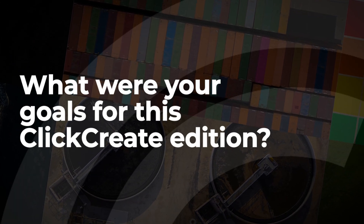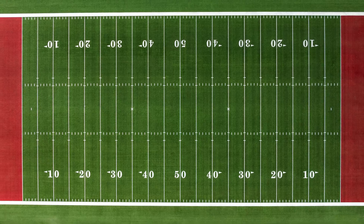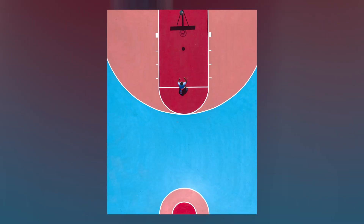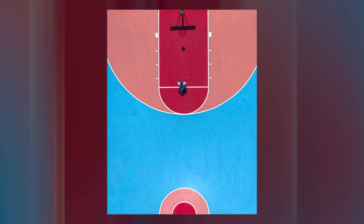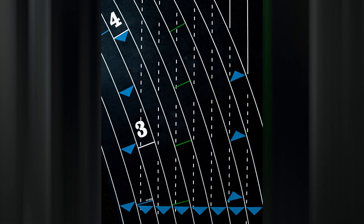My goals for this Click Create edition? I wanted to put something together that was a signature piece. The curation here is very commendable — there's a lot of synergy created from collections of work. Contributing something in my style enables my work to be seen by others and presented alongside artists I have a lot of respect for.